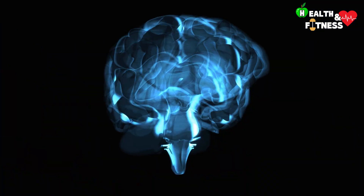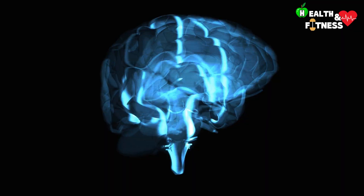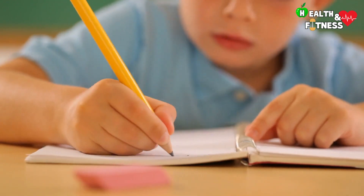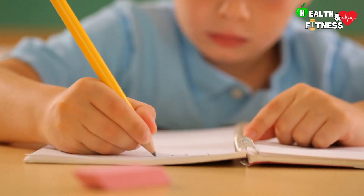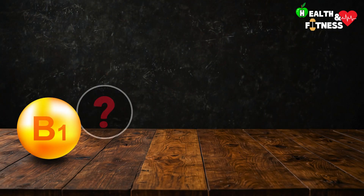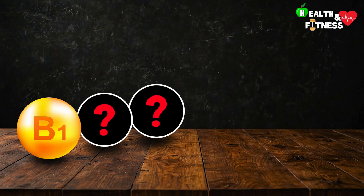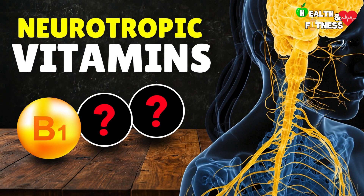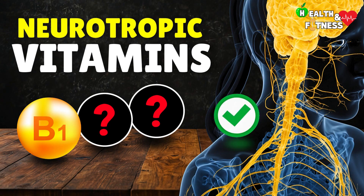Vitamin B1 consequently contributes to the health of the brain and nerves in general, playing a very important role especially during a child's growth period. Together with two other vitamins that we will see later, it has been included in the group of neurotropic vitamins, because they play an essential role for the correct functioning of the central and peripheral nervous system.